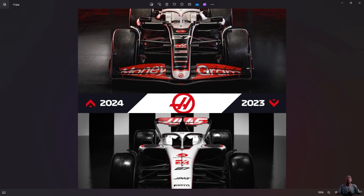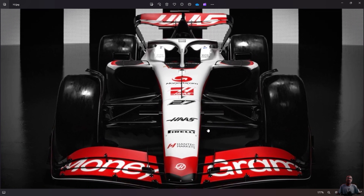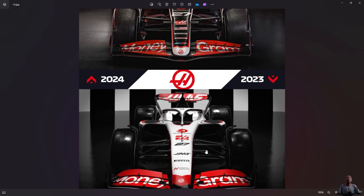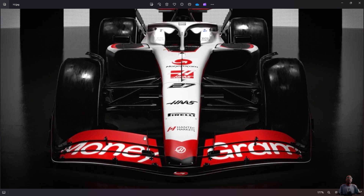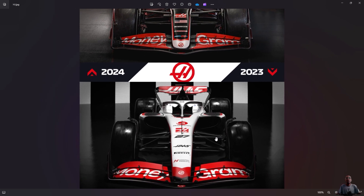The front wing is still red with MoneyGram on it. One thing we can tell by looking at the nose from last year — it was more rounded off and larger. This year it's more slim and sleek. Looking at the upper wing part, last year it was very big compared to this year. The technique for how the wing parts are linked is also different.